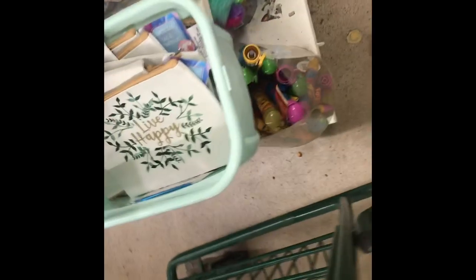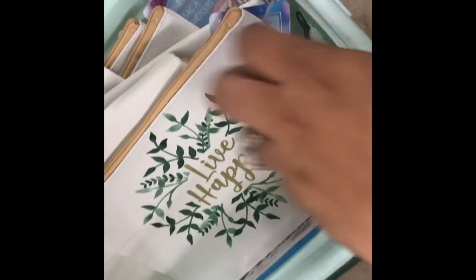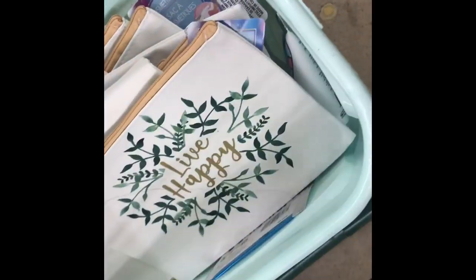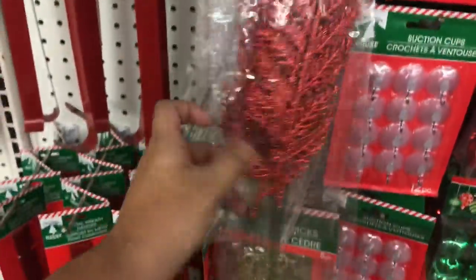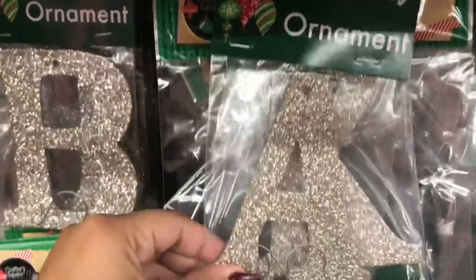They also had Christmas trees and some snow. The next item I saw are these cute cosmetic bags — really pretty. Then, since I visited different stores, you'll see a few different locations. They had these picks, five pieces that I wanted to show you.